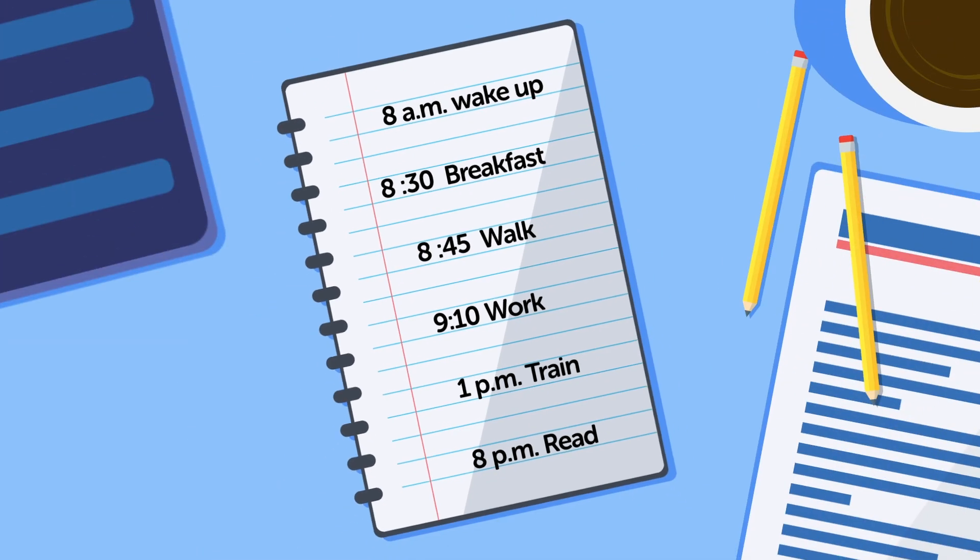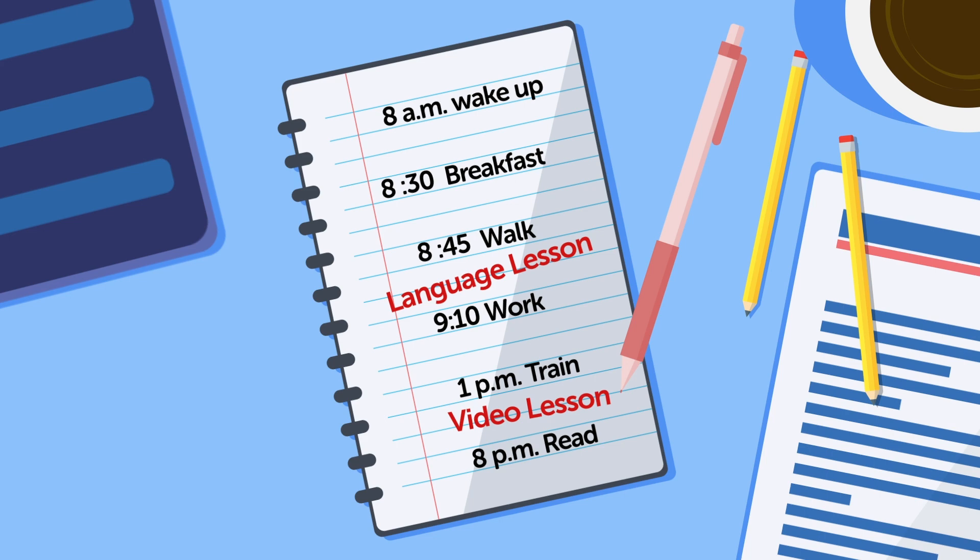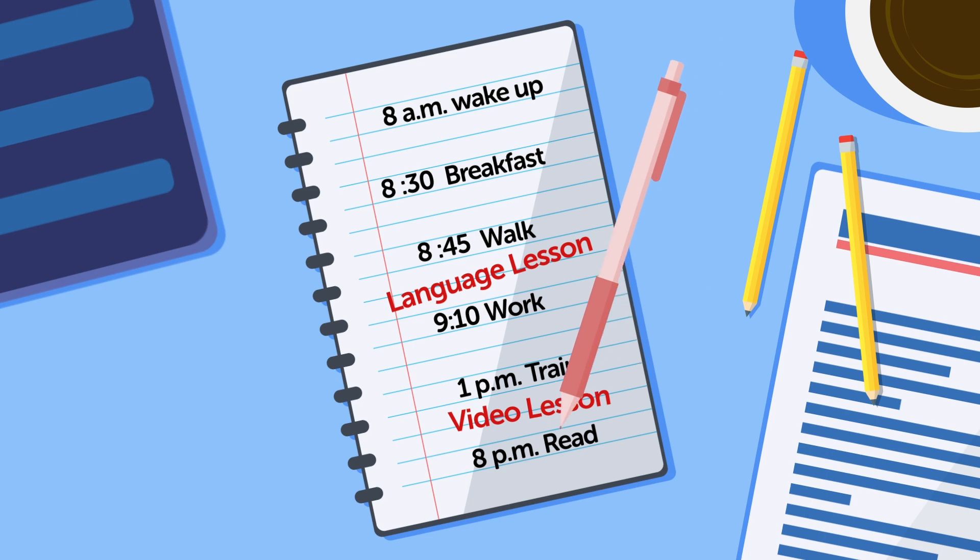Instead of waking up earlier to study, keep your daily routine but look for another way to introduce language learning. Write out your daily routine, see where you spend your time, and then match your routine to learning. If you take walks and listen to music, swap out music for language lessons. If you take the bus or train, check out audio and video lessons. If you usually read in the evenings and can focus, try using a textbook. In all of these examples, you're taking an existing routine and adding language learning inside it.